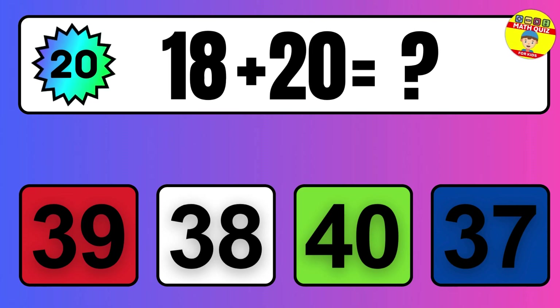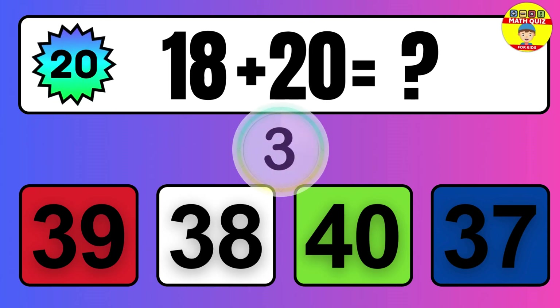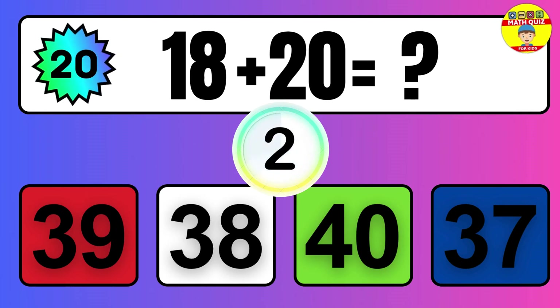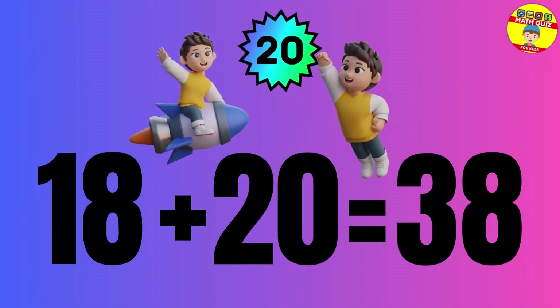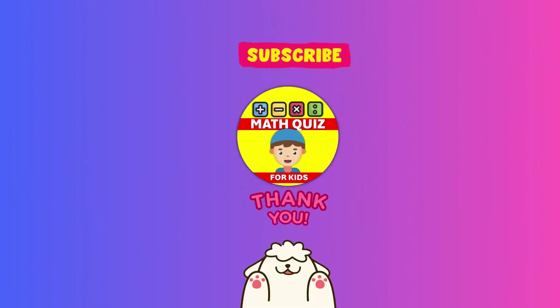Question: 18 plus 20 equals what? The answer is 18 plus 20 equals 38.